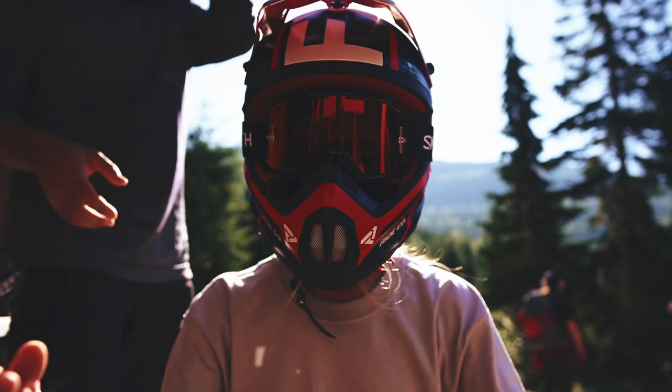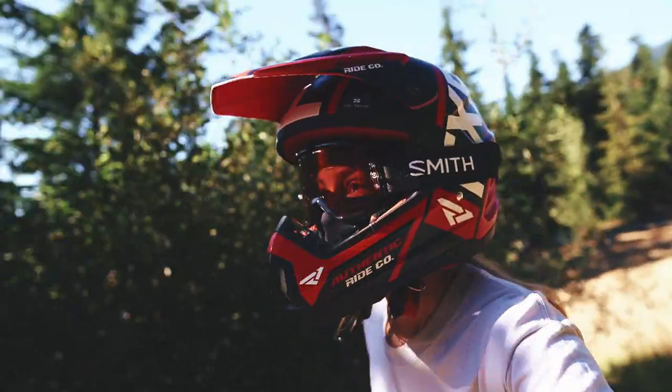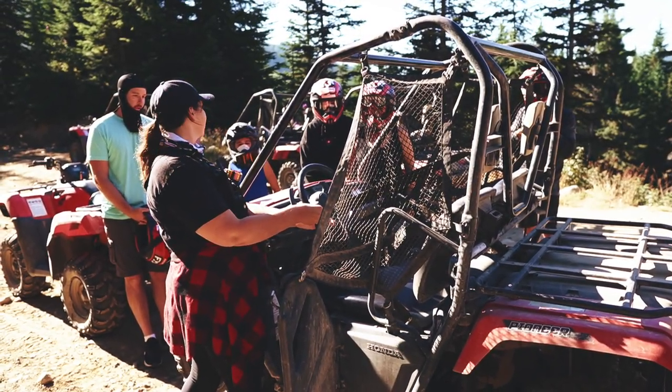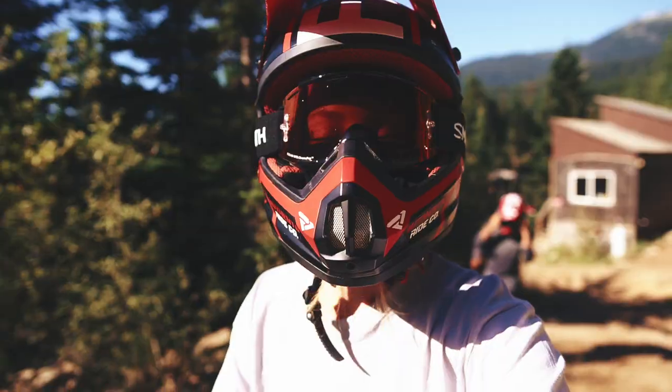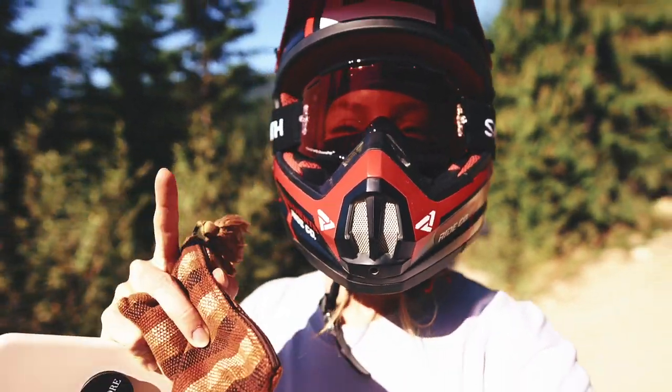Do I look like a gangster? So before we get going for the day, we actually have a training session with the rest of our group up here. We are going to learn how to drive these 4x4 buggies and all the safety things that we need to know to have a safe and fun day.